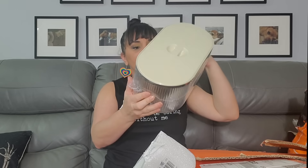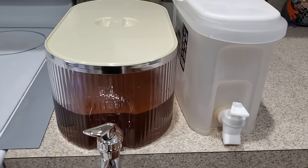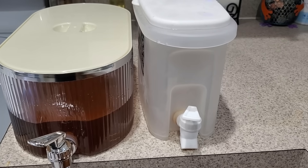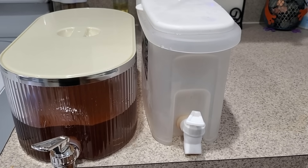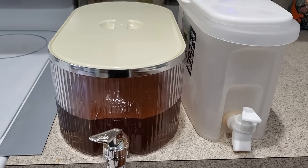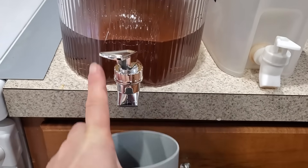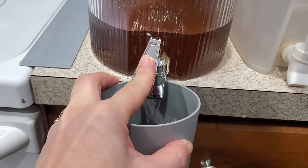Before, I got this drink dispenser for my crystal light, wanting the spout to be accessible at all times instead of picking up the big pitcher. It worked but wasn't big enough, so I got a bigger one. I feel like I can do a full packet in the bigger one and fill it all the way up — the perfect amount.